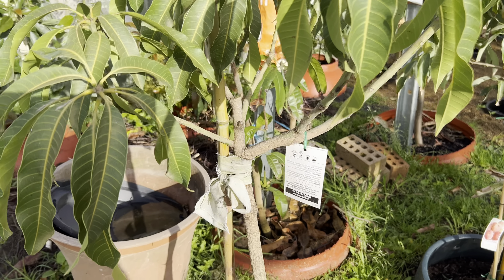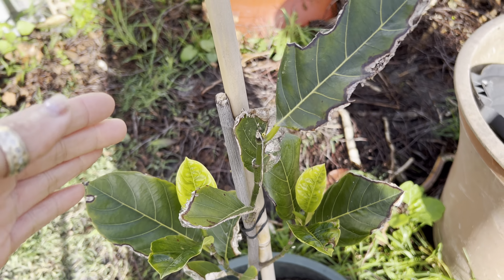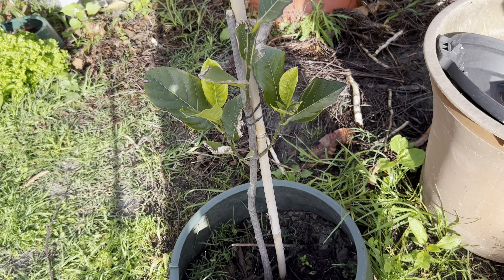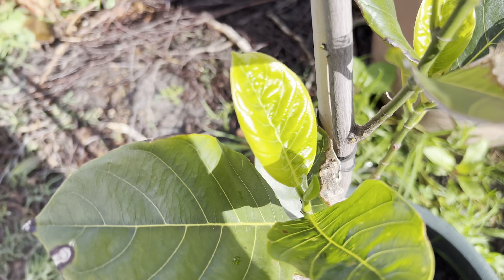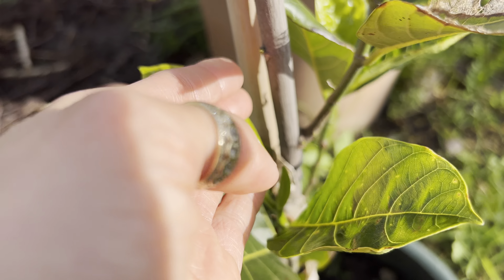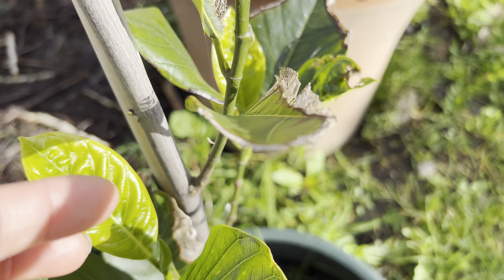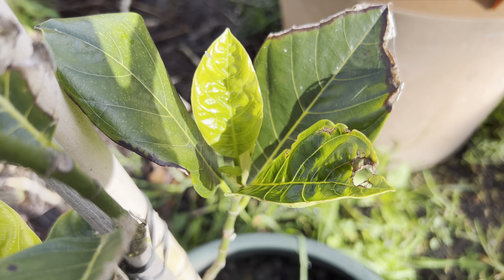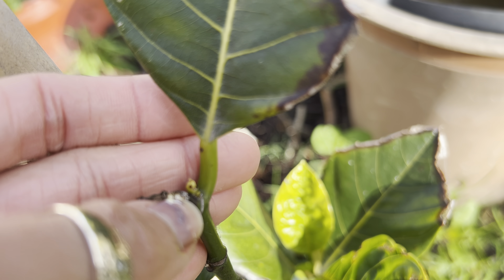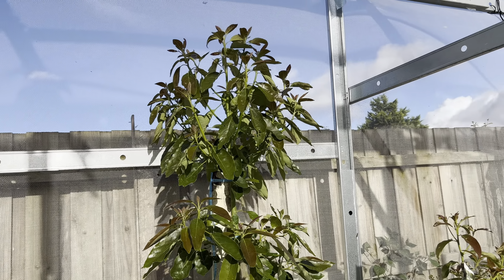This is my jackfruit — I cut more than half of it off because it had probably died back from frost. But look at it — it's amazing. It's in the ground with nothing protecting it at all, and it has new shoots here and here as well. My jackfruit is doing very well.